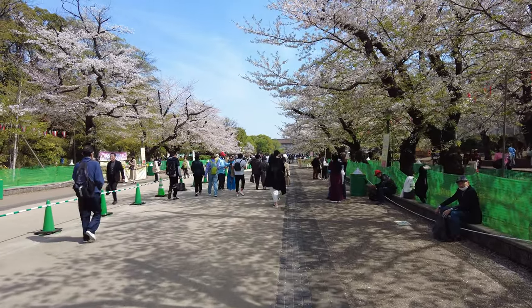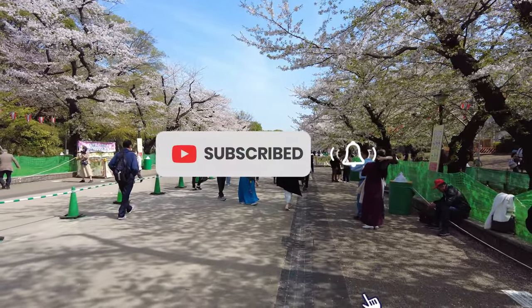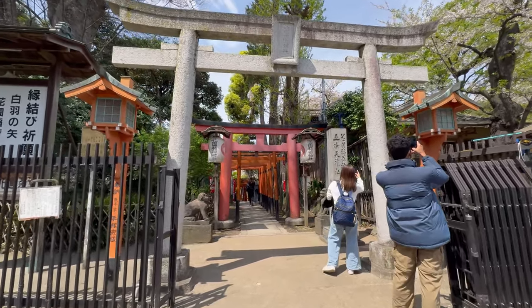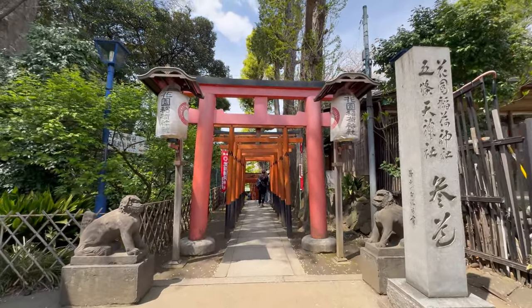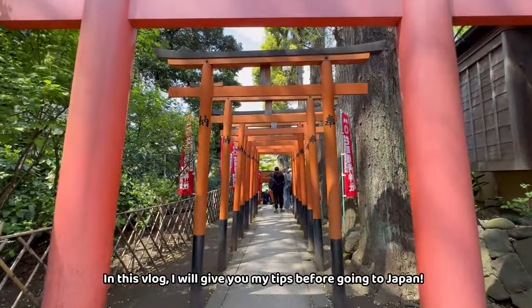Hello Tomodachi! Welcome to another vlog. If this is your first time here, welcome and I hope you subscribe to my channel so you can stay updated with my future travel vlogs. In this vlog, I will give you my tips before going to Japan.